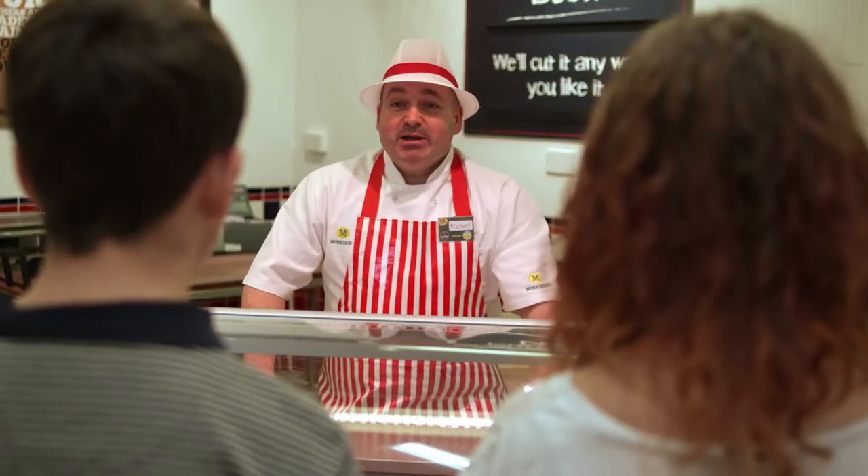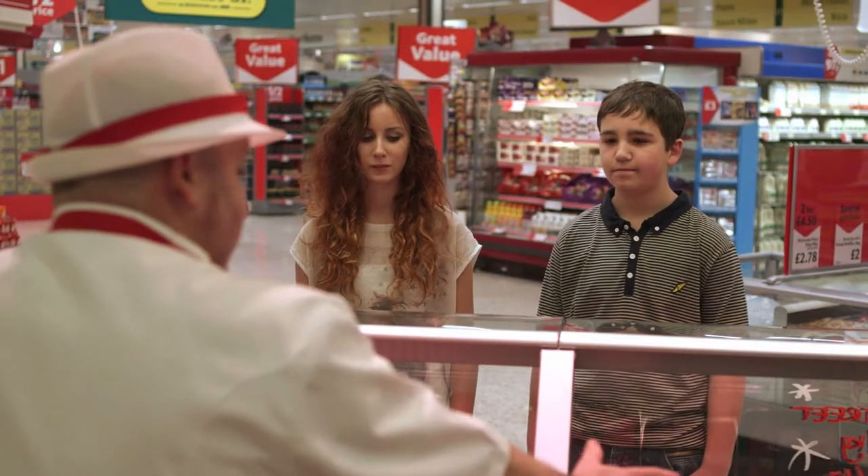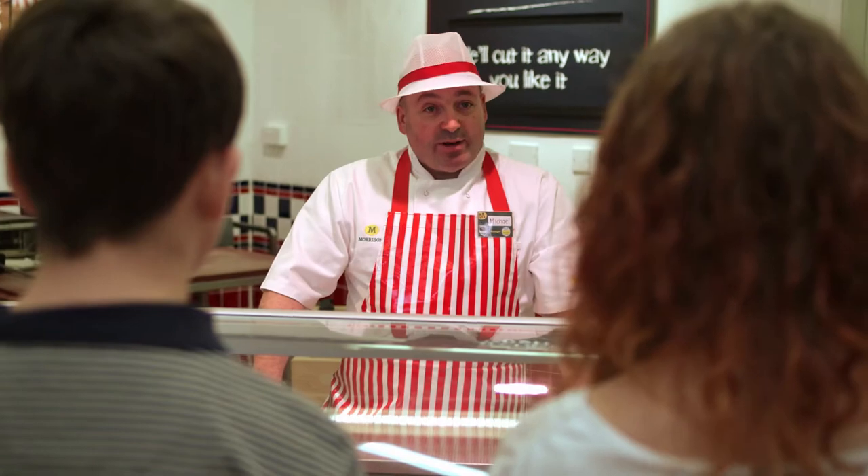Hi there. Hi. My name is Michael. I'm the Morrisons Academy trained butcher and it's my job to prepare the display for customers to make sure it's nice and fresh. Would you like to come round and see how we prepare the meat? Yeah.